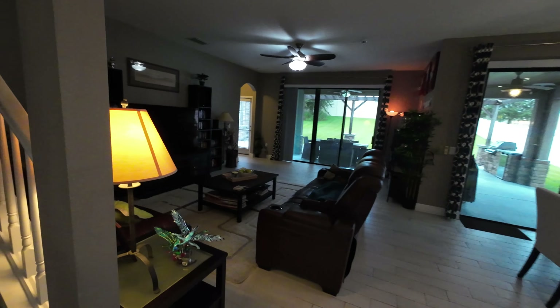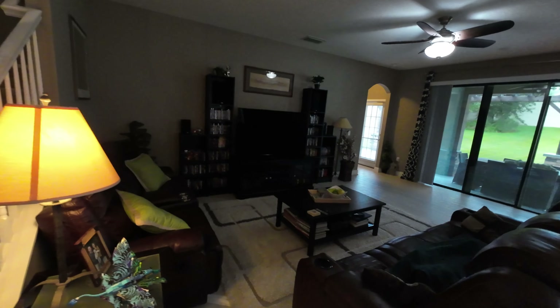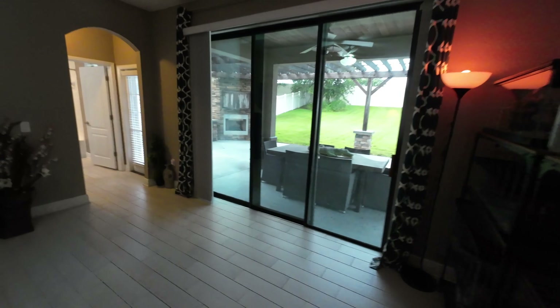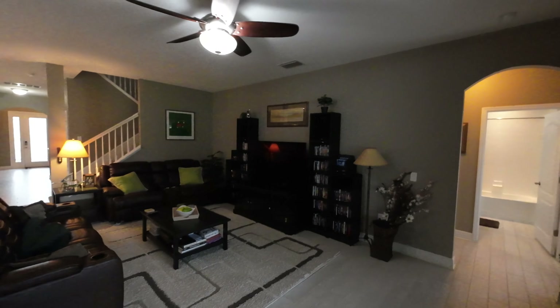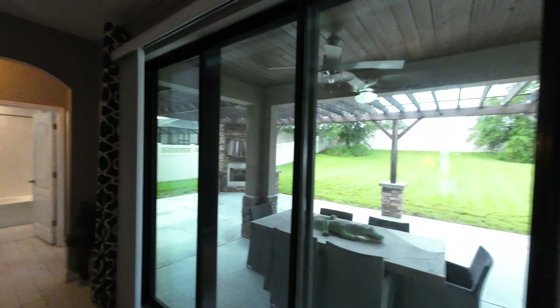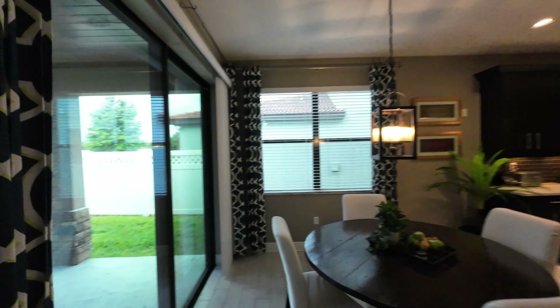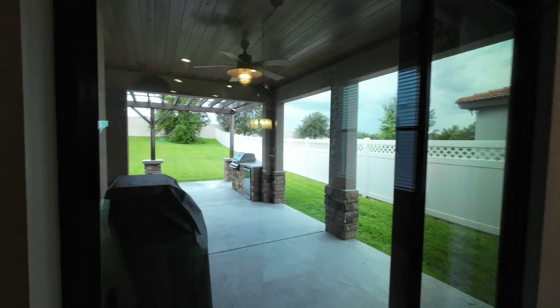There's also extra storage space — just a coat closet/storage area. This is your nice big living room with wood-look tile all throughout. And then look — you have these big huge sliding glass doors, and then you have them over here as well. Let's check out the outside area real quick.